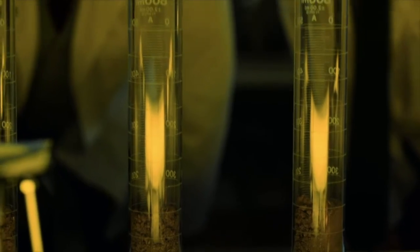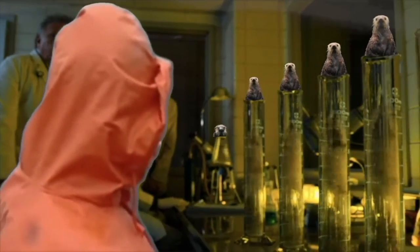All right, what are we looking at? We're looking at sea otters. Six of them here. So, what is your concern?